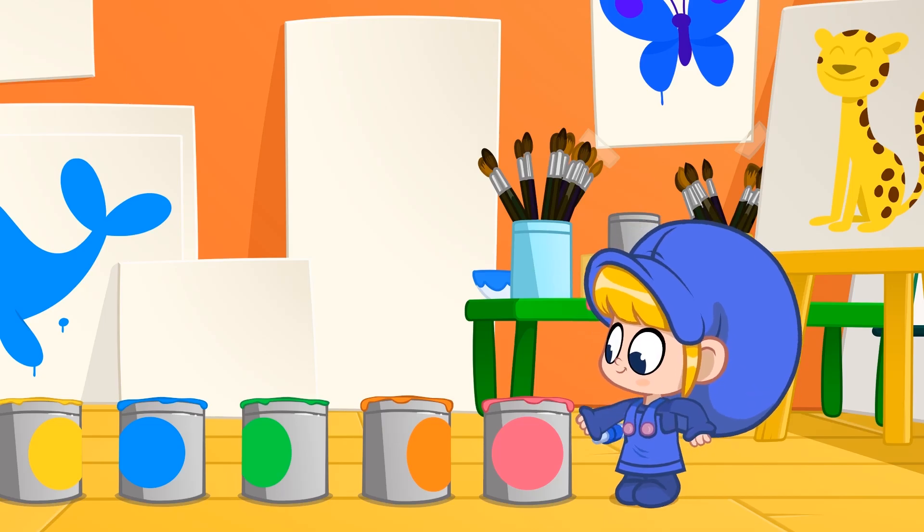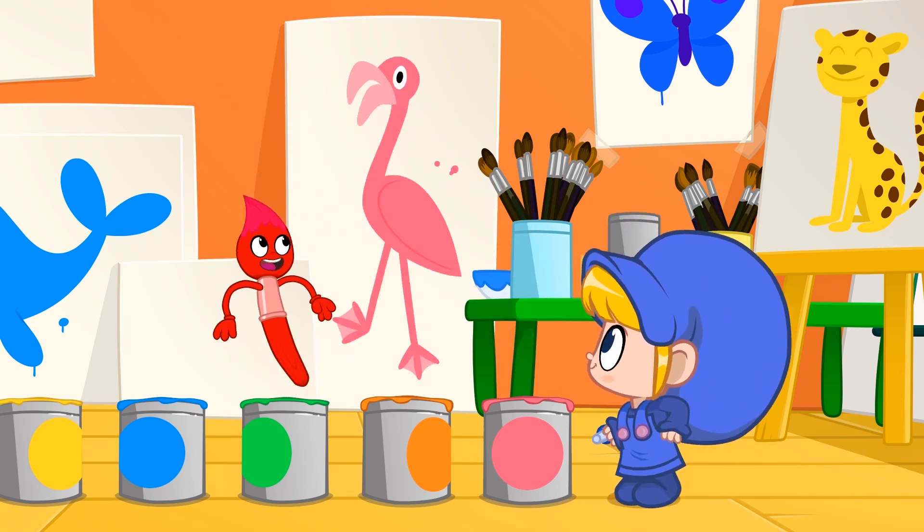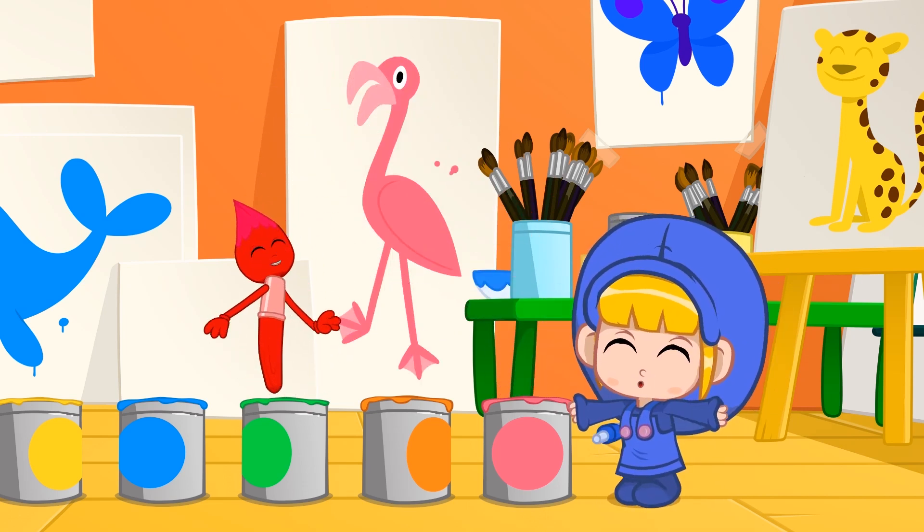And pink is the color of a flamingo and of the axolotl.